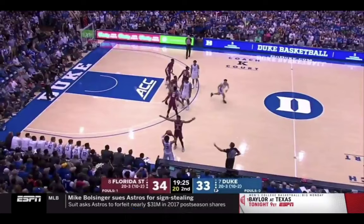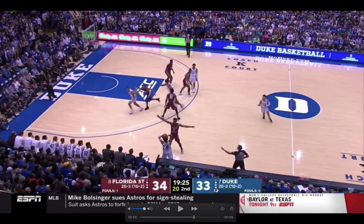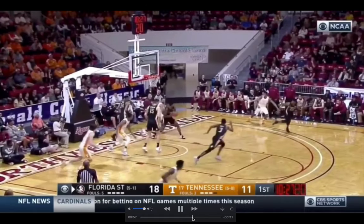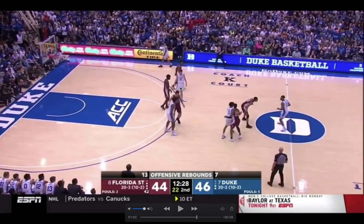One more inbounds play: Duke is looking to set up a clear out for Vernon Carey. Cassius Stanley's gonna fill the corner, Jordan Goldwire fills space, and Wendell Morris sets up to open the middle for a Vernon Carey dive. At first this play looks like it's working — Malik Osborne's on the high side, Vernon Carey slips middle, and Trey Jones should be able to flood this pass in for a layup. But Devin Vassell, guarding Cassius Stanley to the corner, is aware of the play and sees Vernon Carey cutting behind him. He doesn't care about Cassius Stanley — he cares about stopping the layup — so Vassell peels off his man, sees the pass to the middle, and steals it.